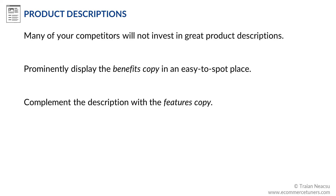It's a lot of work to write converting product descriptions, and therefore you may be tempted to skip it. However, the good news is that many of your competitors will not invest in great product descriptions for the same reason. You can capitalize on their mindset and start differentiating your brand and gaining SEO advantage at the same time.